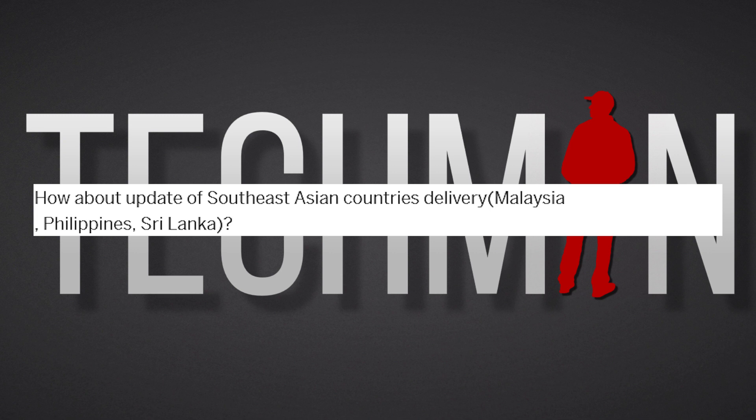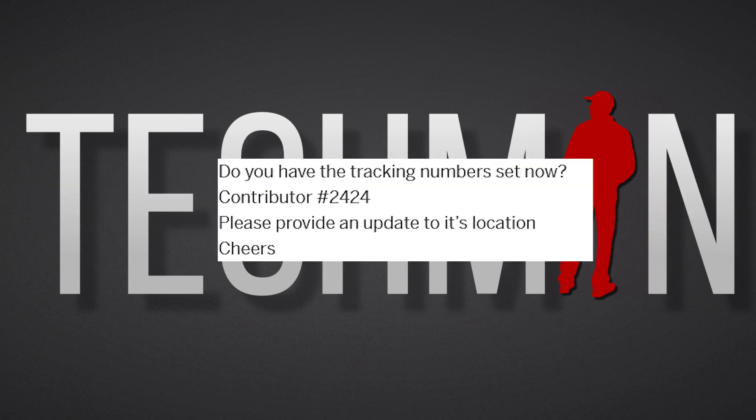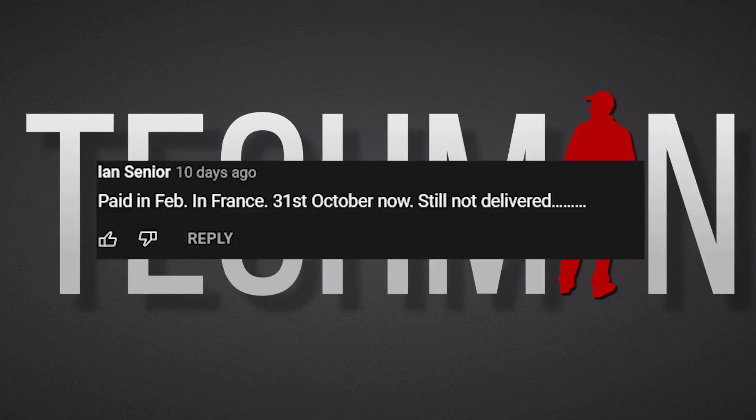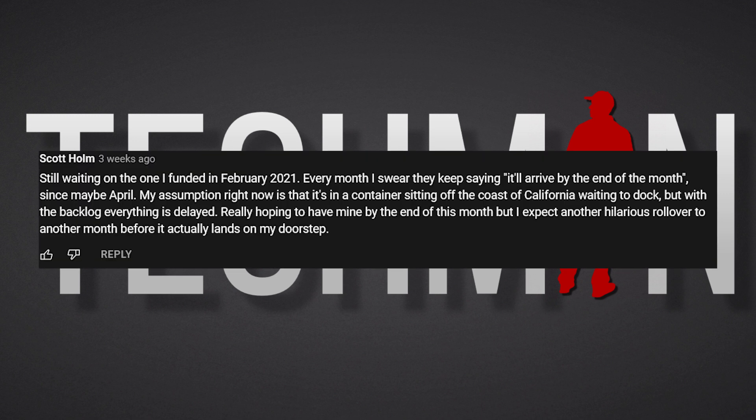Many backers are still waiting to receive their units. This includes backers from the EU, US, Canada and the rest of the world. After receiving many messages and comments from some of you who are still waiting, I emailed a point of contact at Lioc whom I have liaised with in the past, and to this date I have not received a response from them, which is quite disappointing. Huge disappointment.